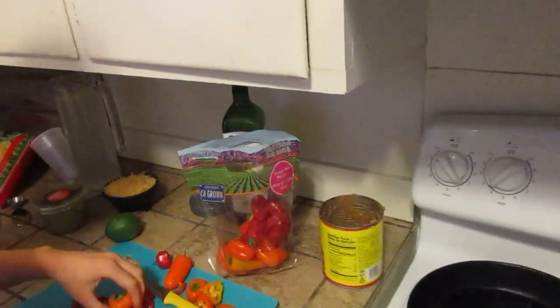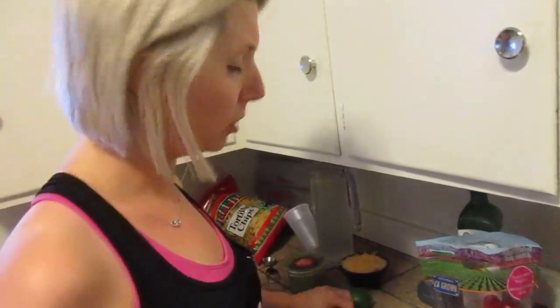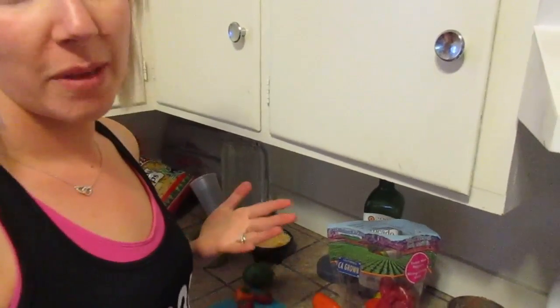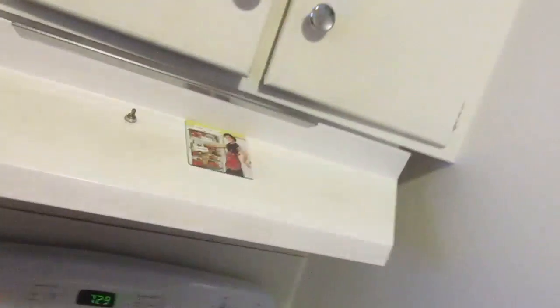I'm not a cook, so you don't need to message me about what I'm doing wrong — trust me, I know. I just like to chop it up, cook it, make it edible, and we eat it. That should be my handle: we are not chefs. Do not message us about our horrible cooking methods — we know, we are aware. This is just for fun.